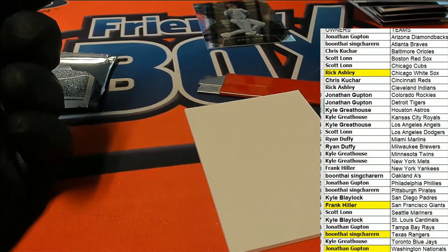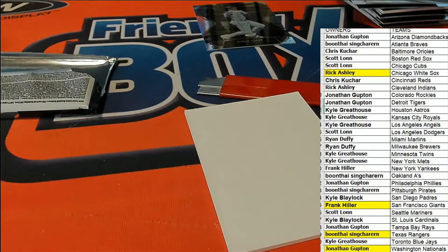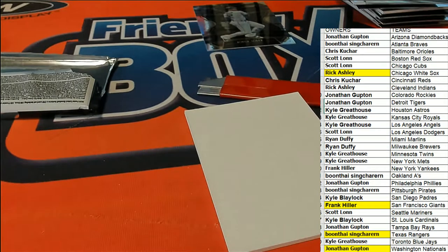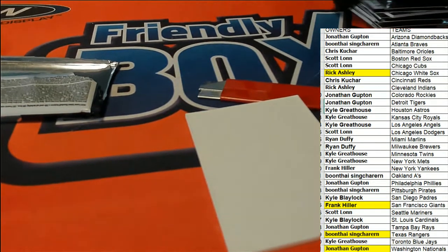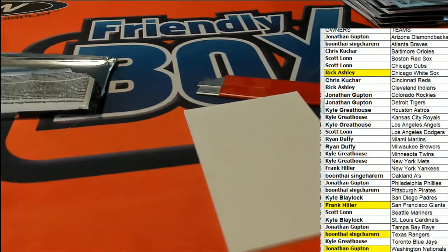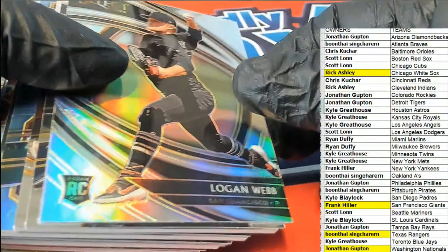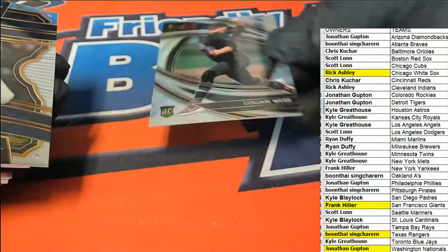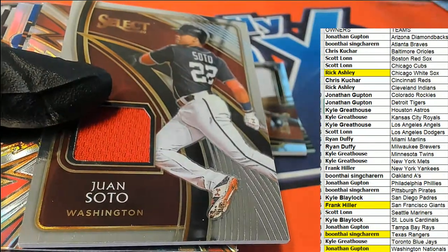Just some really good things coming out in Select Baseball — congratulations. The next box is available. Take a look again at some of these hits that came out in Select. Look at all these hits — look at how good these look.